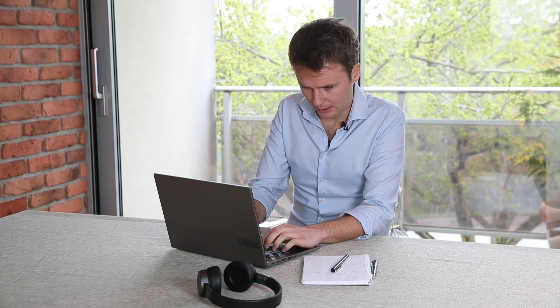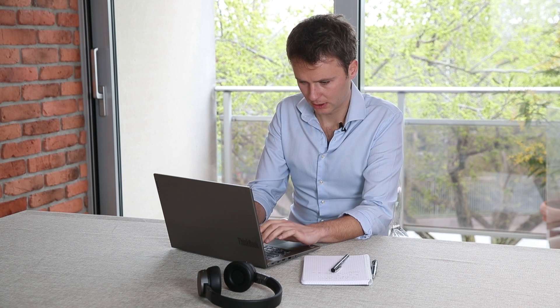Je manage une petite équipe de projets, et il est vrai que je suis beaucoup moins bien équipé à la maison qu'au bureau. Il m'est donc parfois difficile de gérer mon équipe efficacement, et j'aimerais pouvoir travailler dans de meilleures conditions.